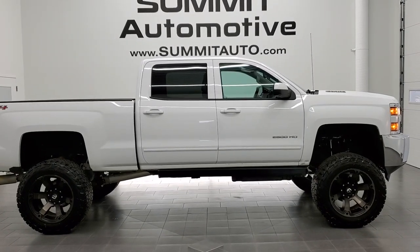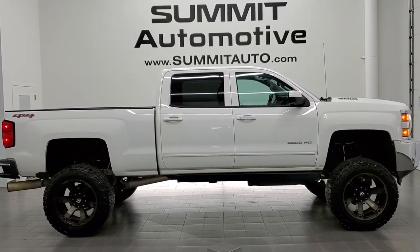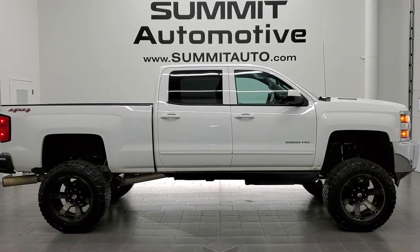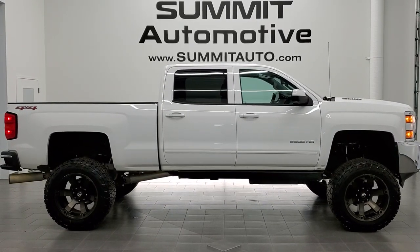To see more pictures of this truck or one of our other 450 new and used cars, trucks, SUVs, minivans, wranglers, half tons, three quarter tons, one tons — you name it, we got it. Go to www.summitauto.com for full pictures and descriptions of every single vehicle from two locations.